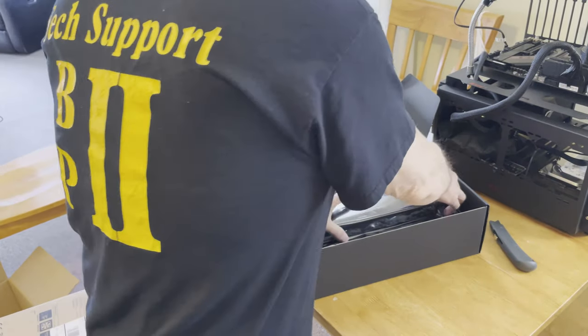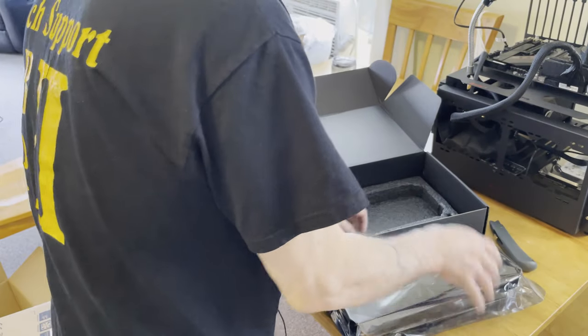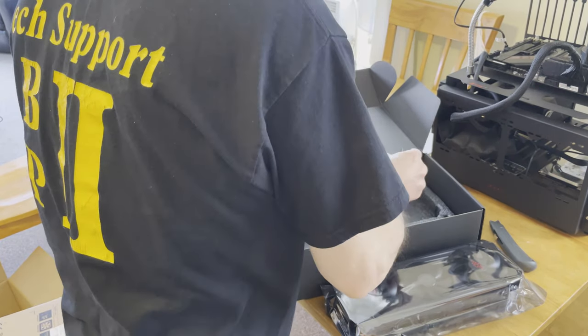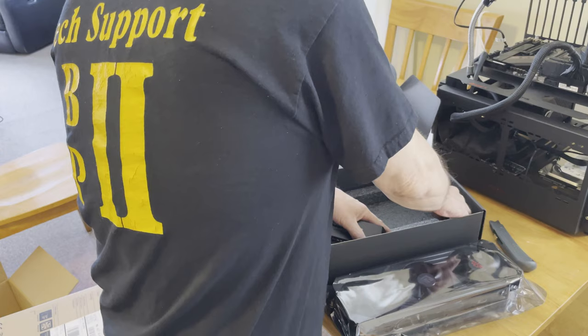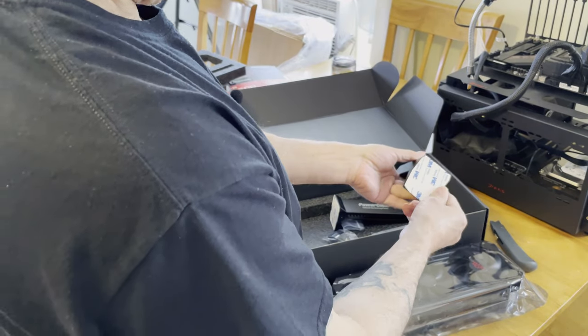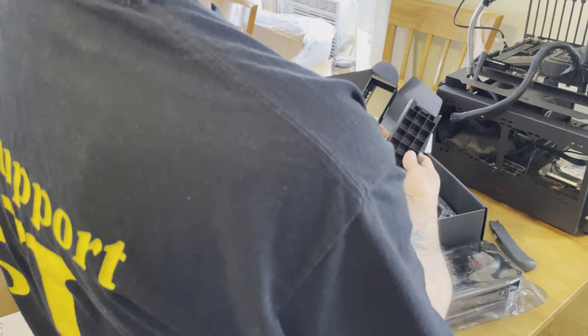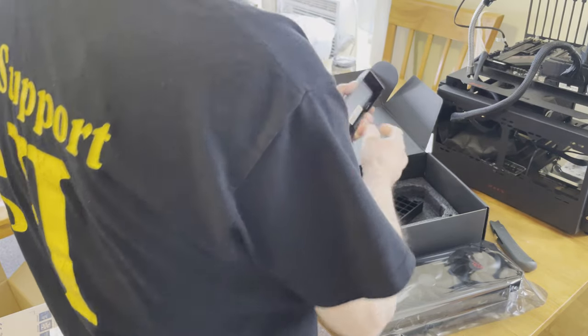Holy smokes — I thought my Strix was a big card! Okay, there's a bracket in here. It's got a sticky thing on the bottom — so you can put it on the bottom of your case — and a little rubber bumper and some screws. I see what it does: it goes on the side and holds the card up because the card is just so big.